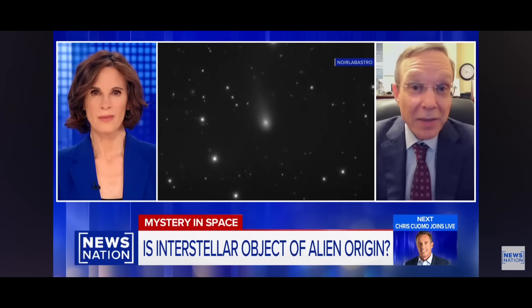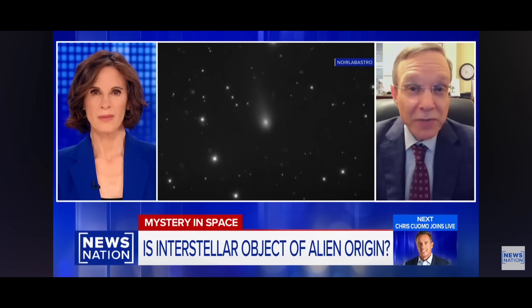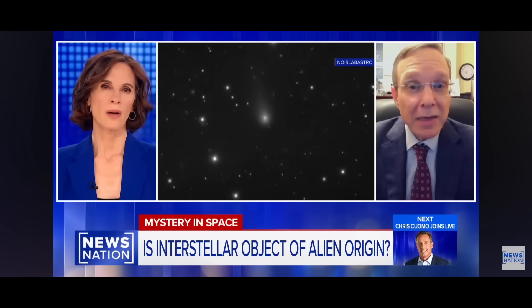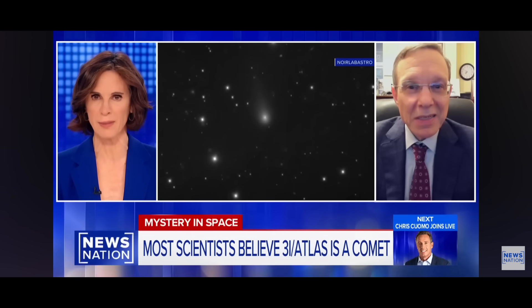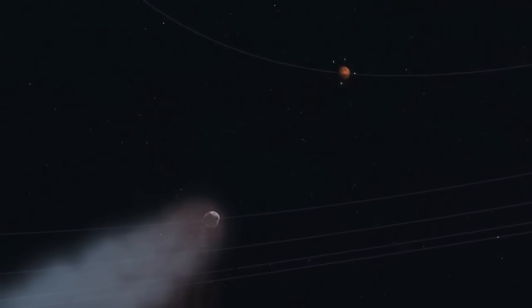If that is indeed its size, this is an object that is a million times more massive than the previous interstellar objects we've seen — and that's quite unlikely. There is not enough material in interstellar space to produce such a huge object. Its unusually large size is what's making scientists doubt, or at least be open to the possibility, that it's not just a comet. The timing of its journey makes it even more interesting.